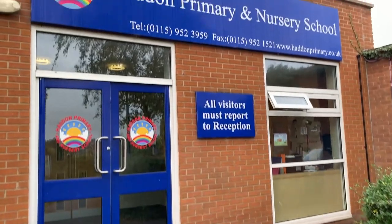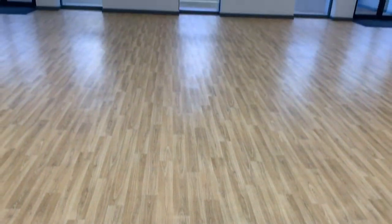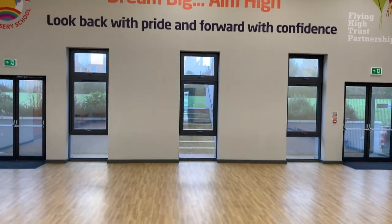Welcome to our Haddon Primary Nursery School virtual tour. We're really proud of our school and children and can't wait to show you around.